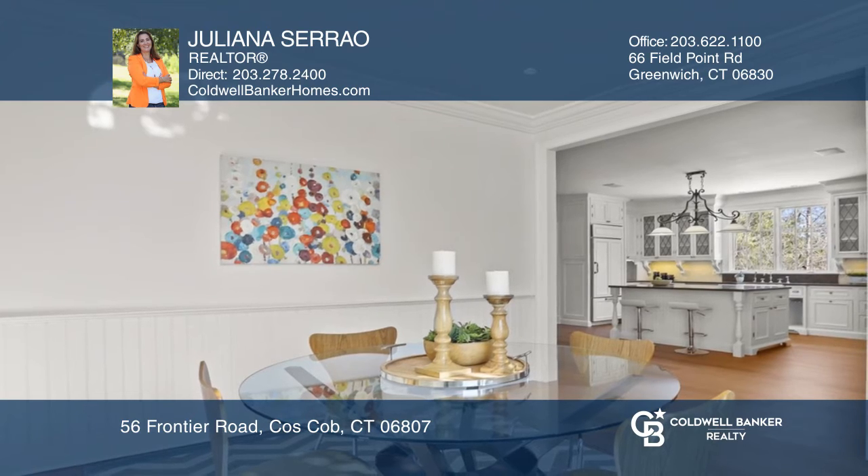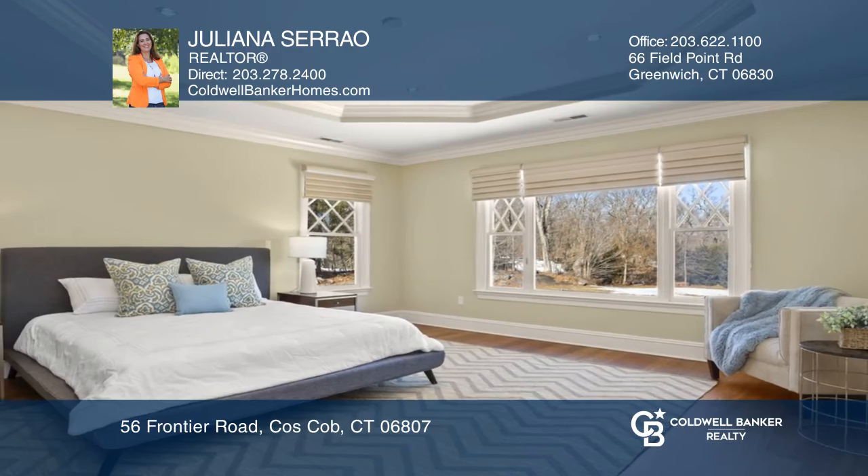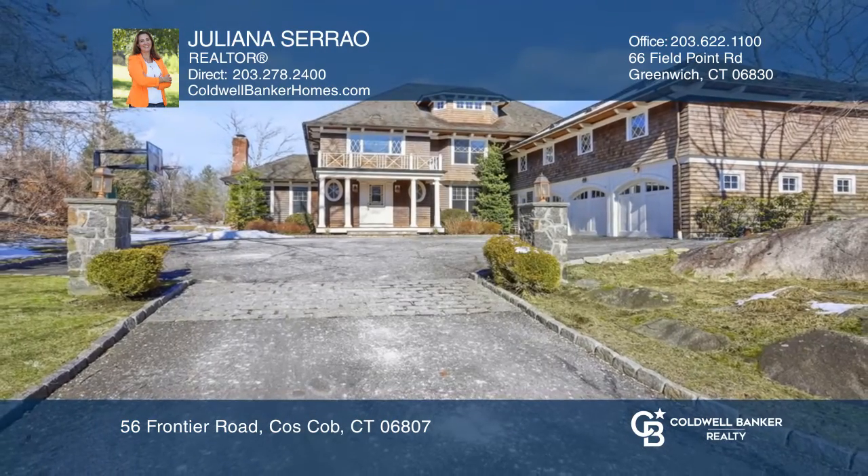The third floor has a cedar closet, a hobby room, and plenty of storage space. Juliana Serrao wants to help turn your dreams into a reality. Give her a call today.